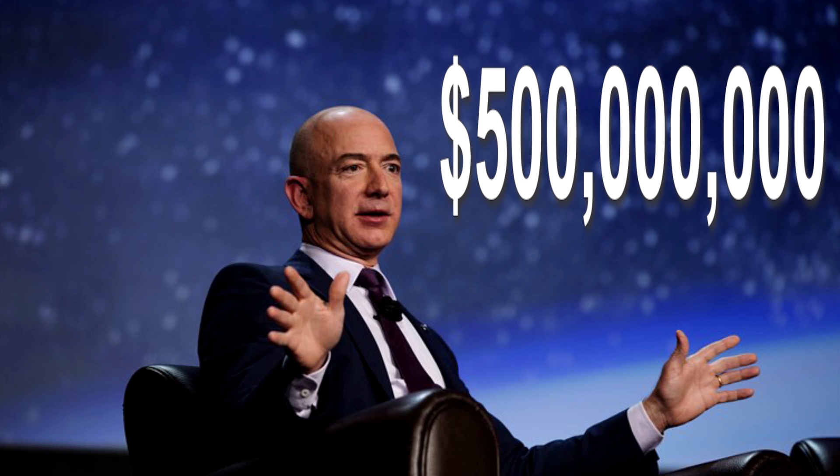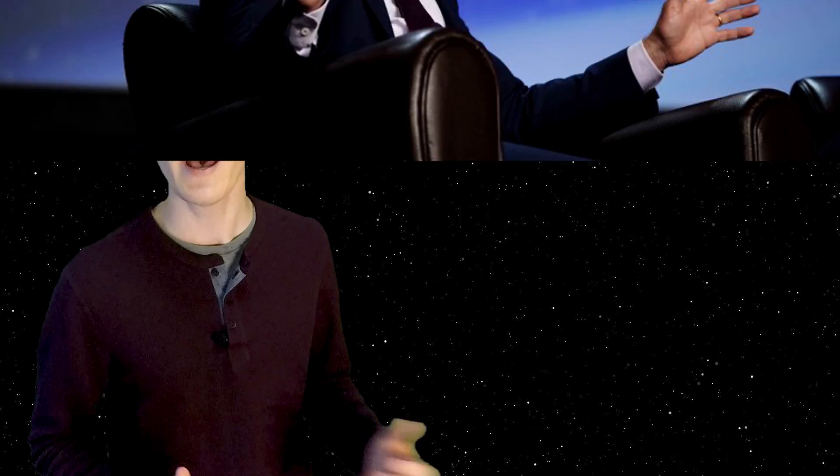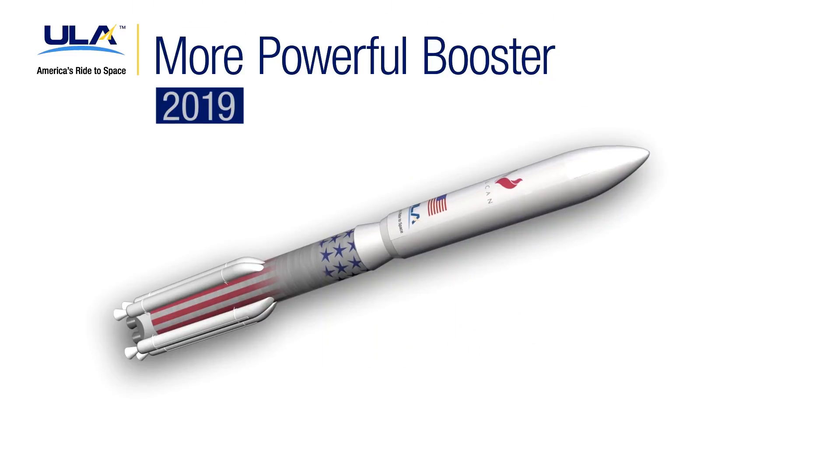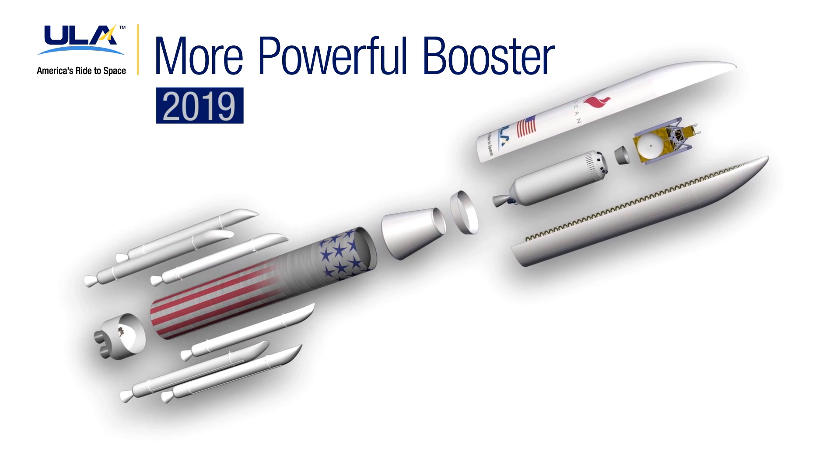Moving into 2014, Blue Origin worked on their New Shepard launch vehicle. In July of 2014, Jeff Bezos said he had put $500 million into the company up until that point over the last 14 years. In September of 2014, ULA — United Launch Alliance — announced that they would be working with Blue Origin on BE-4, or Blue Engine Number 4, to help with the development of ULA's Vulcan launch vehicle.